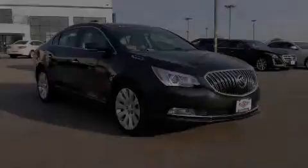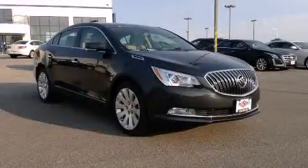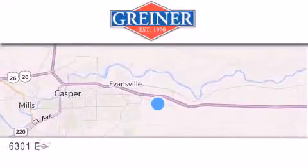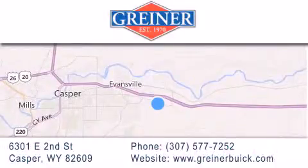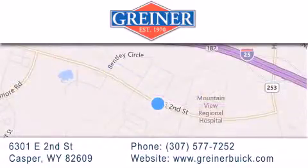Call or visit us right now and arrange your test drive today. Griner Buick GMC Cadillac is located at 6301 East 2nd Street in Casper. Our goal is to exceed all of your expectations to ensure that you'll return for future visits.